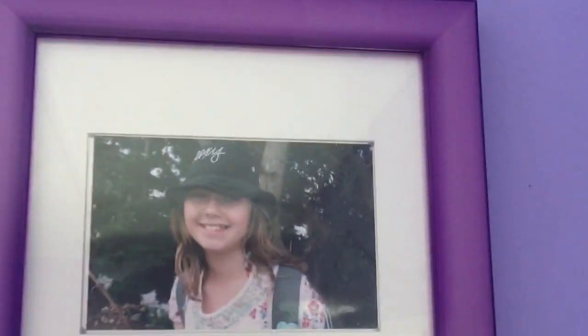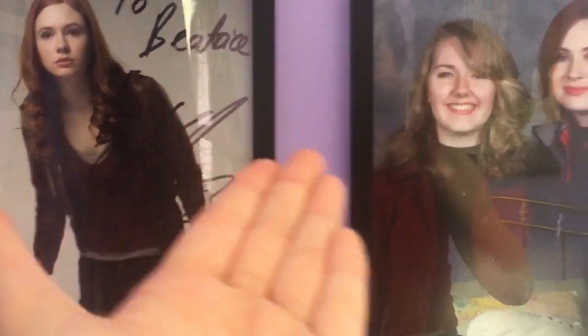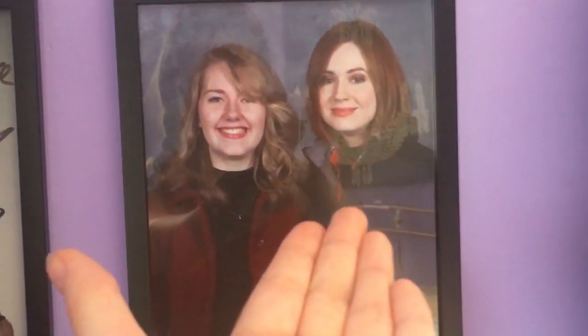These are some really gross pictures of me from when I was younger. Karen Gillan's autograph and a picture of me and Karen Gillan.